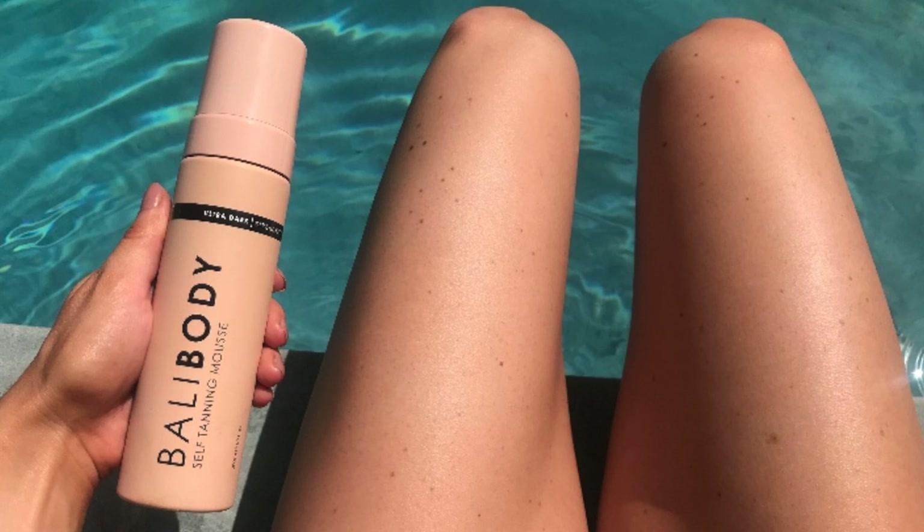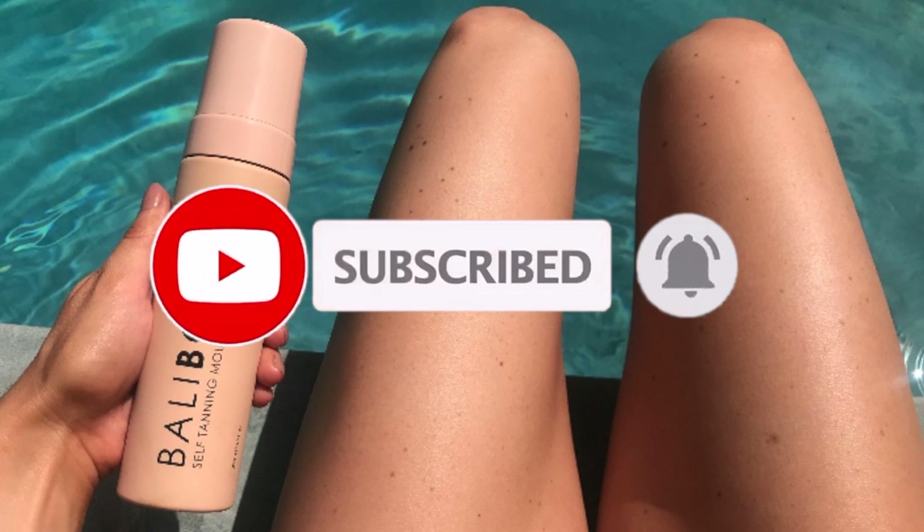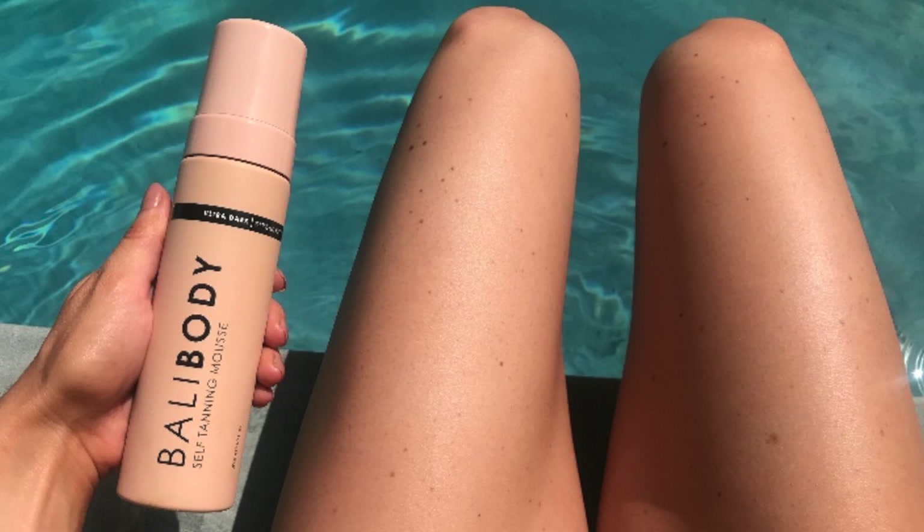Bali Body is my darkest self-tanner and you guys can see in this photo it looks so natural. If you are looking for a super dark, ultra natural looking self-tanner, go try this one. The undertone is perfect — very red undertone, so if you do not like red undertones don't buy this one. But if you have an olive complexion, I promise you you will love this self-tanner.